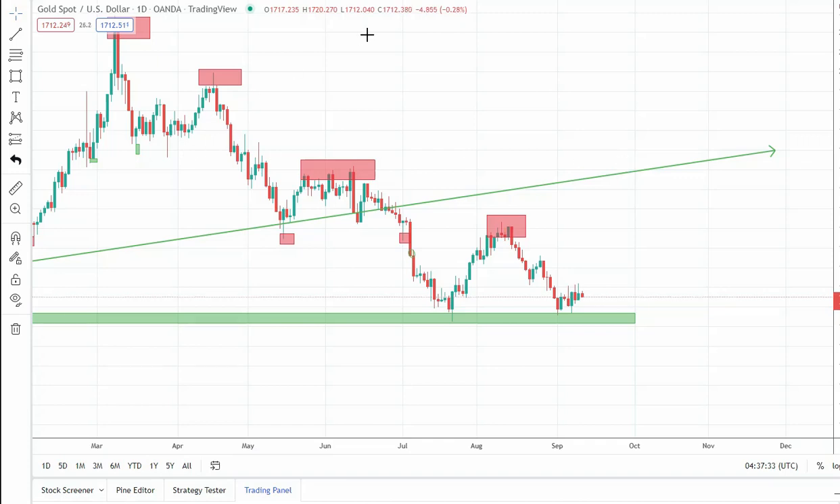Looking at the daily chart for gold, we can see that from March the trend is clearly down, with lower highs in place. Also we can see that after the July break under 1,800, gold dropped to this support, reversed, and went exactly into this resistance zone, and then dropped again to this support.